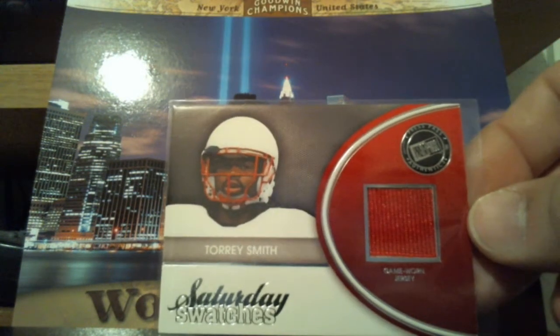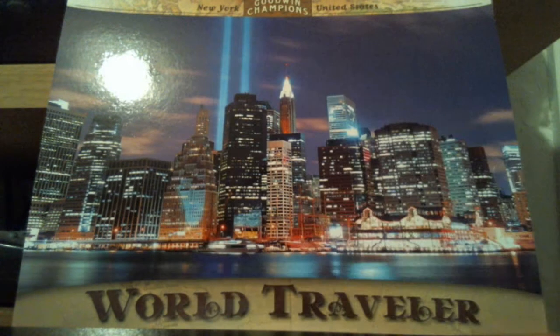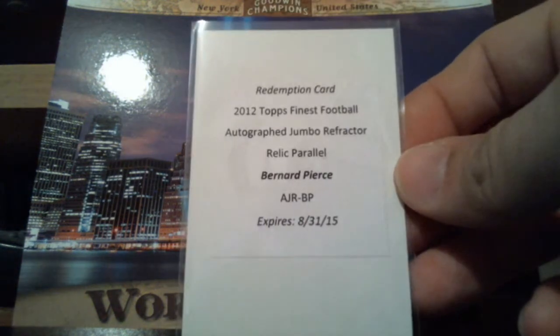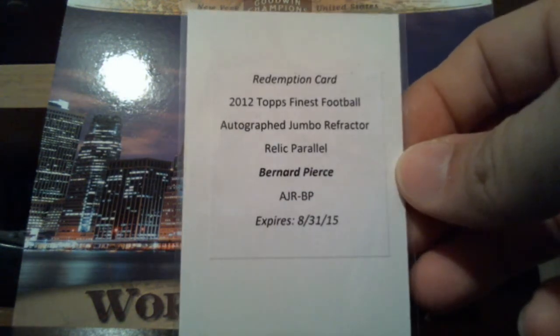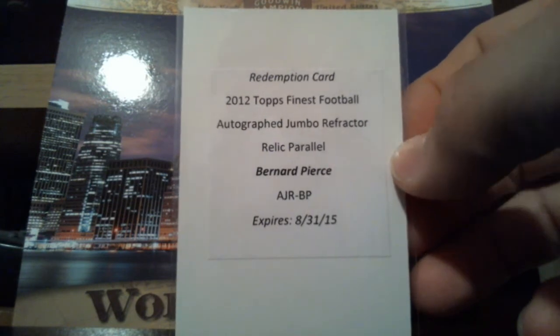Torrey Smith in his college jersey there. This is Bernard Pierce — redemption card for the Autograph Jumbo Refractor Relic from Topps Finest. Not scratched.